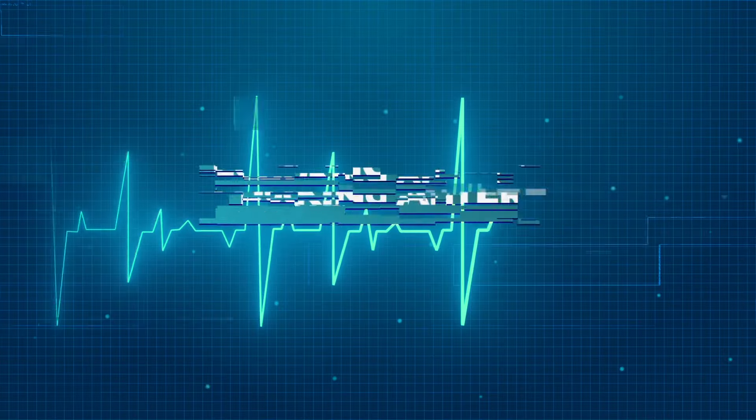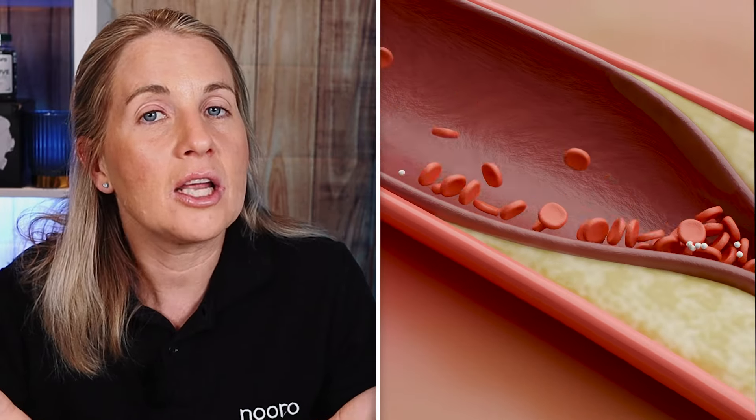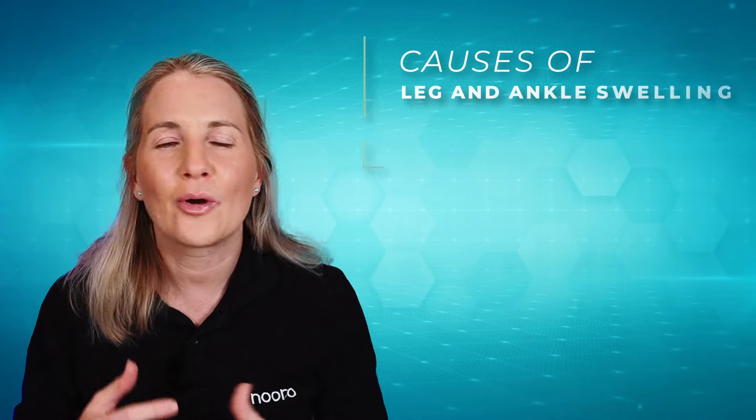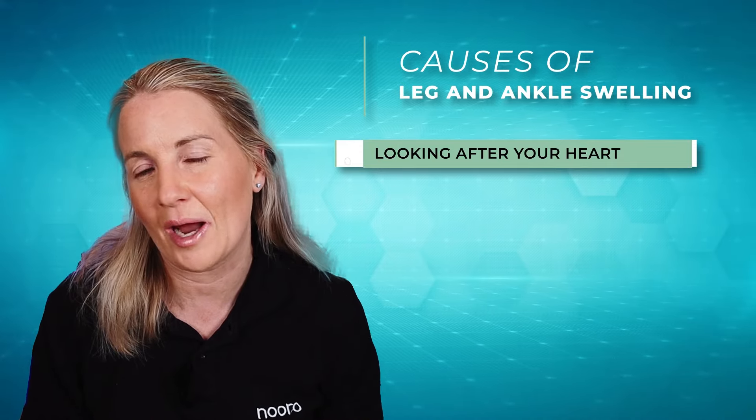Coming in at number one is looking after your heart — your blood pressure and heart pump. Is your blood pressure at a nice safe level? If your blood pressure is high or your heart isn't pumping as effectively as it should, that can cause a buildup of fluid in the ankles, and also other symptoms such as breathlessness. If you notice these two combined, get checked by your doctor as soon as you can. There are lots of treatments for blood pressure that can help move that fluid back around.